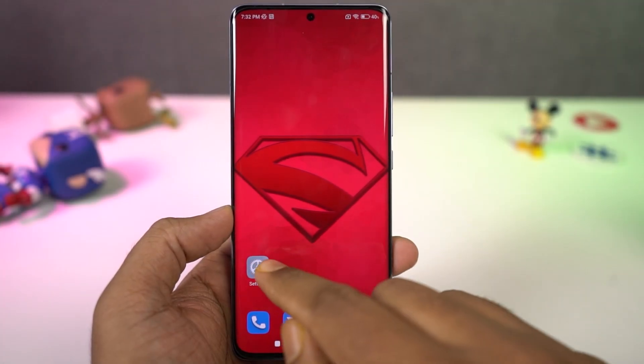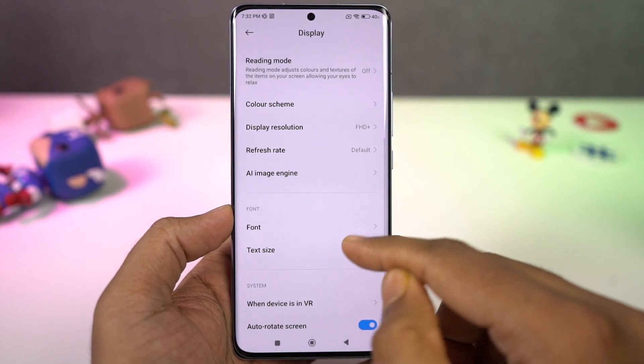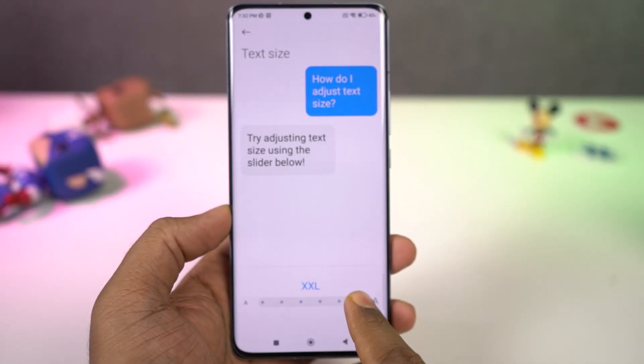We can also resize the overall text on this phone. If you're an elderly person or planning to give this phone to your parents or grandparents, you might want to increase the size of the font, and you can do that from here.